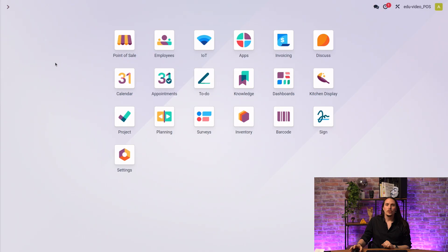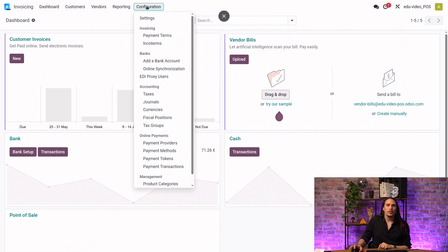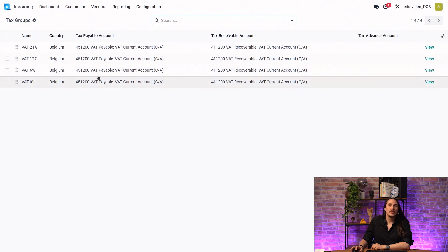Another issue you might have is related to taxes. Go to the Invoicing or Accounting app, then Configuration > Tax Groups. If correctly set, you will see all the taxes you use in your point of sale. Click View and check 'Label on POS Receipt' — you need to find A for 21%, B for 12%, C for 6%, and D for 0%. If it's not the case, you will need to add them manually.